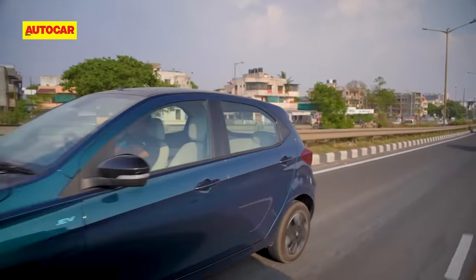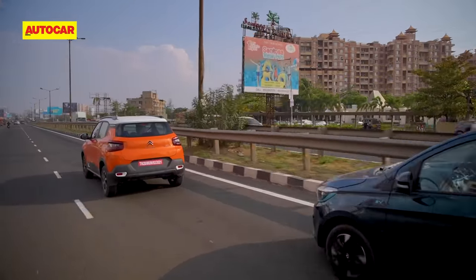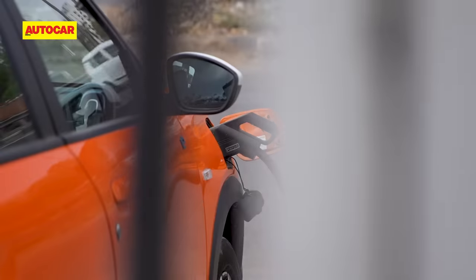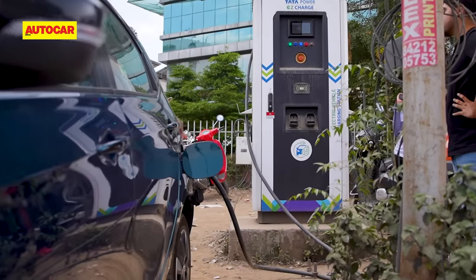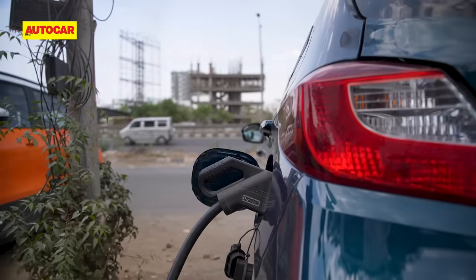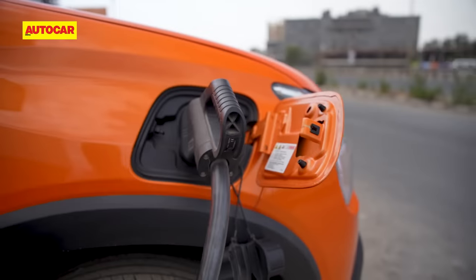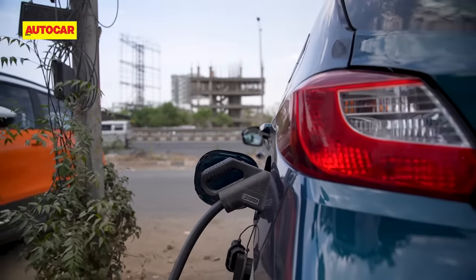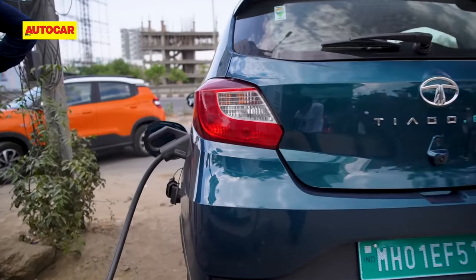Finally, we addressed the most crucial aspect of this comparison — the range test. We drove both cars back-to-back under similar conditions and both achieved similar battery efficiency of nearly 7.8 km/kWh. So theoretically, with its larger battery, the Citroen EC3's range is likely to be around 228 km, while the Tiago EV's is around 187 km on a full charge. We also charged these cars simultaneously on a 30 kW DC fast charger — and it was clear that while both cars consume similar energy to charge to 100%, it was the Tiago EV with its liquid-cooled battery which was a bit quicker to charge.